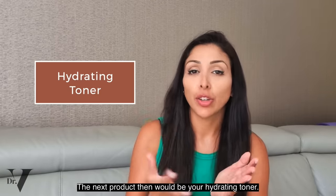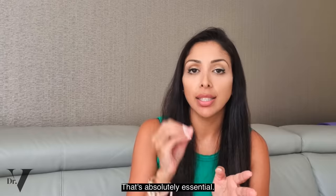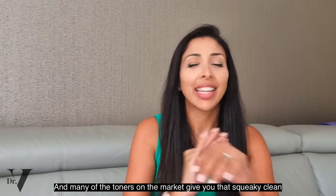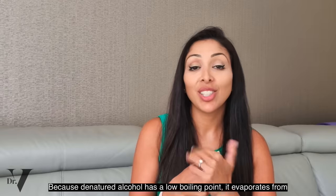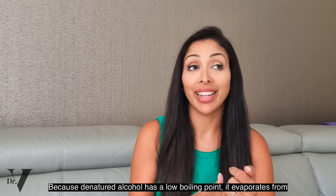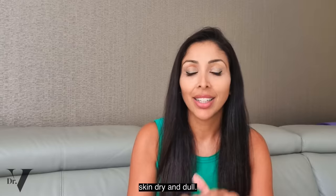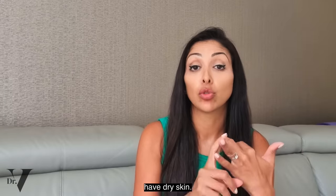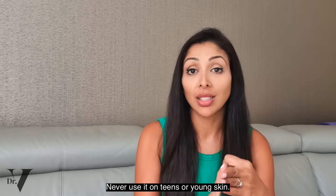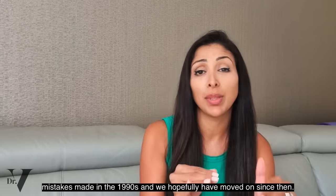The next product is a hydrating toner — you want a toner without alcohol, and that's absolutely essential. Many toners on the market give you that squeaky-clean feeling and you think you're doing a good thing. You're not — that's a very bad thing. D&H alcohol has a low boiling point; it evaporates from the skin, takes water away with it, and makes the skin dry and dull. Avoid it even for oily, acne-prone skin, definitely avoid it for dry skin, and never use it on teens or young skin. D&H alcohol in toners was one of the worst mistakes of the 1990s.